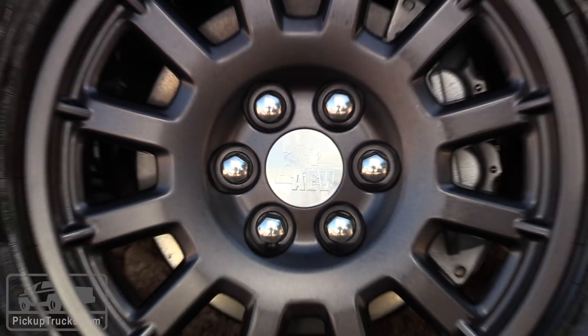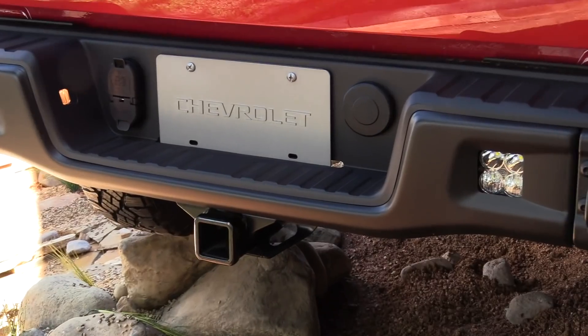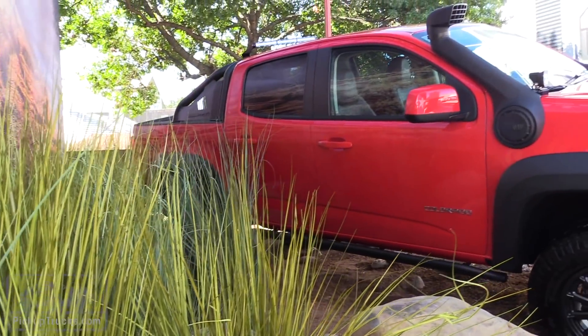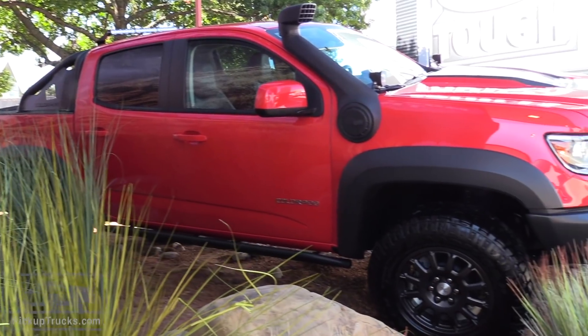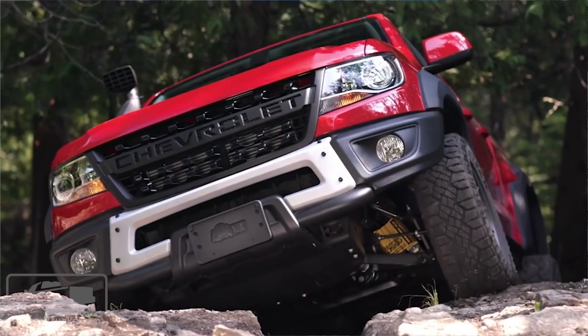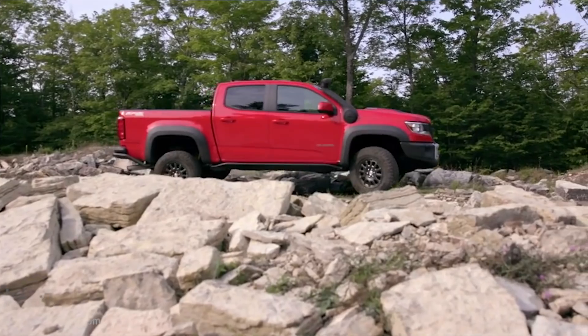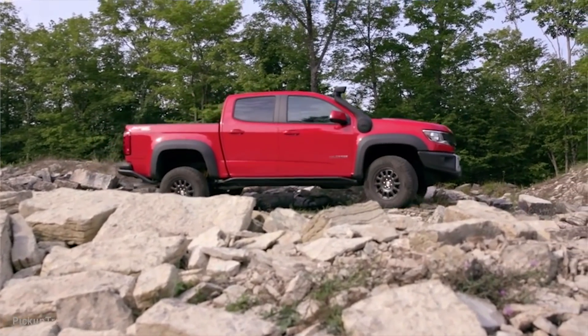AEV has given it custom front and rear bumpers, extra skid plating underneath, and a more dramatic look overall. They haven't minimized or reduced any of the off-road capability, but they have provided some extra muscle and strength to this off-road vehicle.